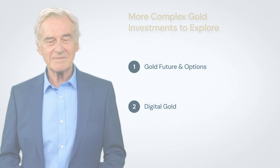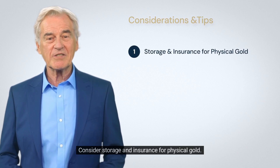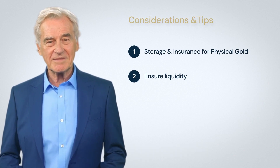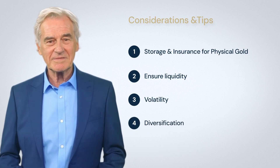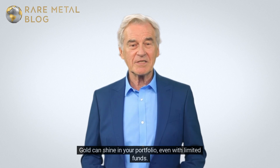Always remember: consider storage and insurance for physical gold, and ensure liquidity, as some forms might be harder to sell quickly. Gold prices can be volatile, so diversify to balance out risks and potential returns. Gold can shine in your portfolio even with limited funds.